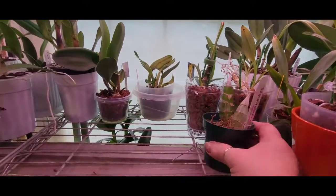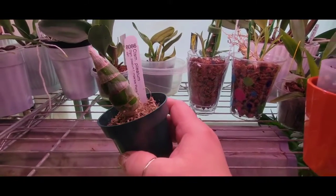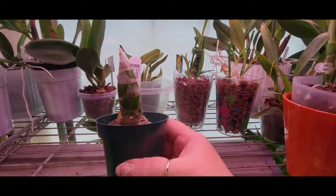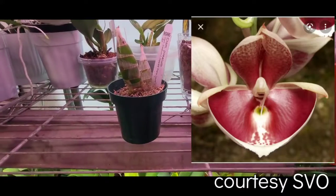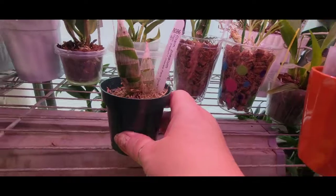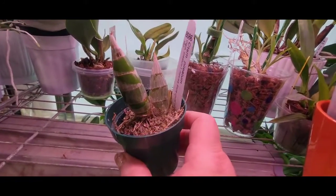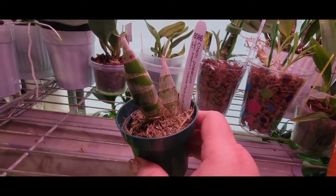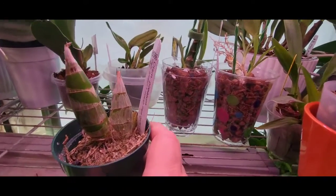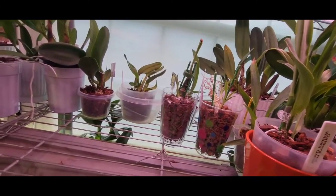This one is a woo-woo - this is Catasetum Pileatum. Michael McCarthy sent me this. I'm like, did you know I wanted one of those? And he said nope. I said guess what, I really did! Really awesome. This is a beautiful plant - it's got a big wide dish-like lip and it's red. Just beautiful. That one's a gift from Michael McCarthy.